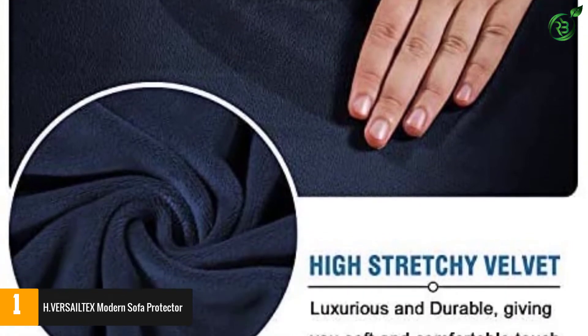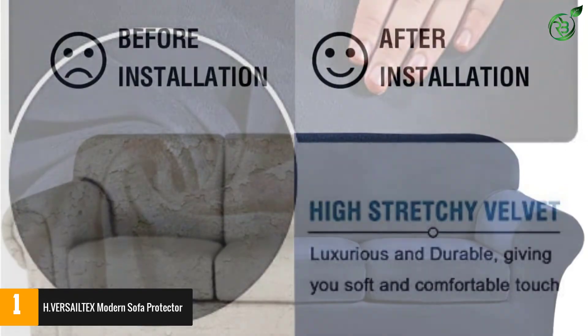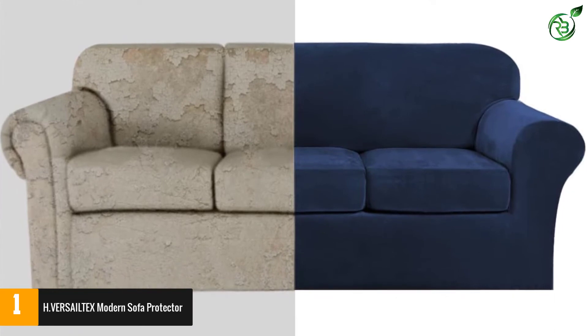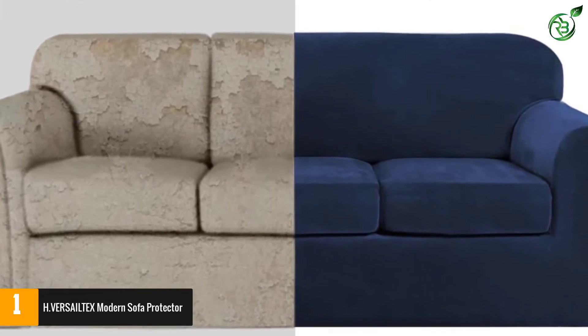Moreover, you can simply throw this cover set into your washing machine to keep it clean. The cover offers resistance against stains and spills. The elastic cord keeps the cover secured against the sofa. The slipcovers also fit sofas with a sitting width of 72 to 96 inches.